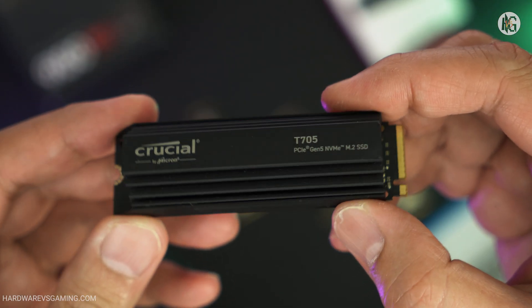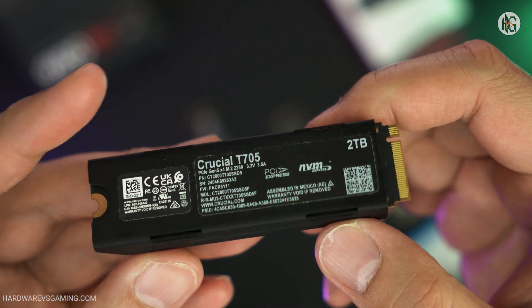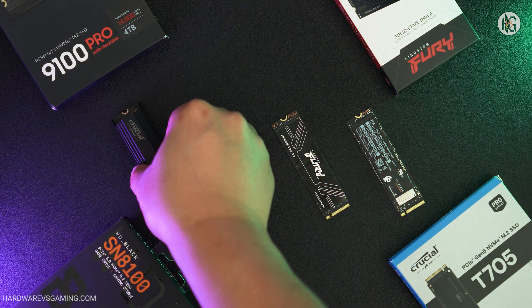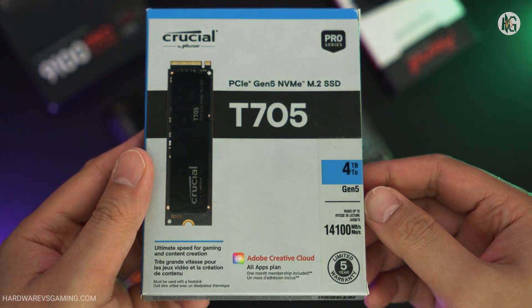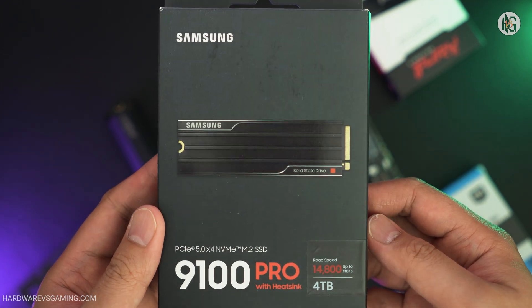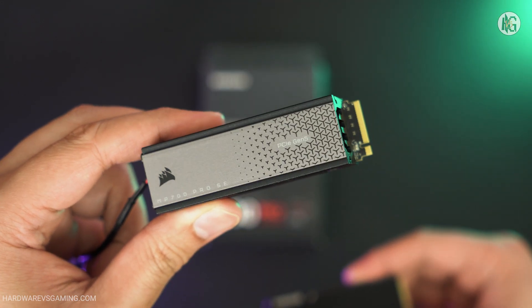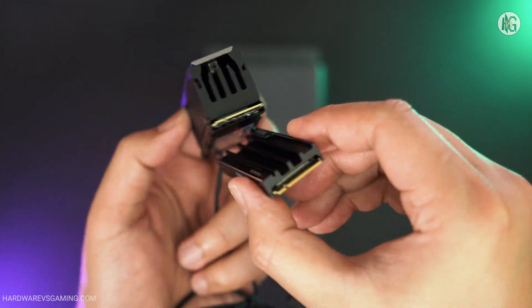Over the past few years, FISON-based SSDs have dominated the Gen 5 market. We first saw Gen 5 SSDs with speeds up to 10,000 MB/s, like the Corsair MP700. Then came drives capable of up to 12,000 MB/s, like the Crucial T700. Now, newer models like the Crucial T705 can hit speeds up to 14,000 MB/s. The Samsung 9100 Pro offers up to 14,800 MB/s sequential read and up to 13,400 MB/s sequential write — on par with other Gen 5 SSDs using FISON's E26 controller paired with Micron's 3D TLC NAND flash.